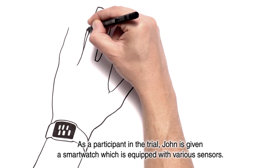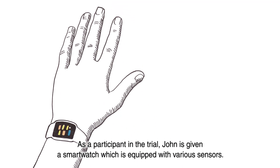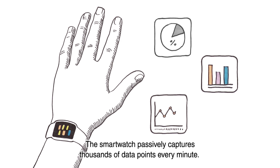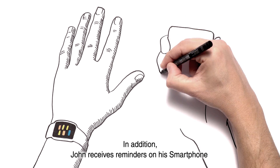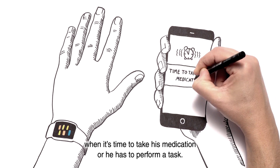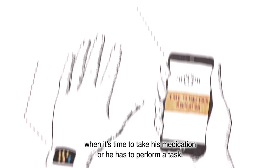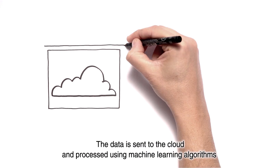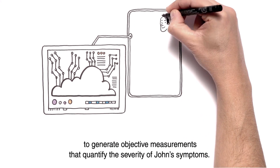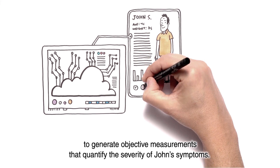As a participant in the trial, John is given a smartwatch which is equipped with various sensors. The smartwatch passively captures thousands of data points every minute. In addition, John receives reminders on his smartphone when it's time to take his medication or he has to perform a task. The data is sent to the cloud and processed using machine learning algorithms to generate objective measurements that quantify the severity of John's symptoms.